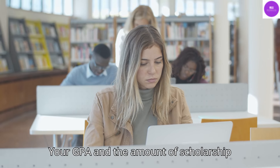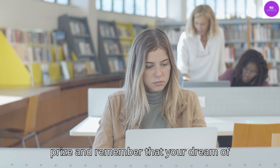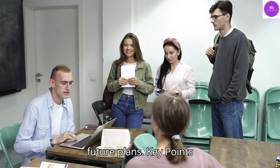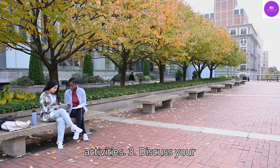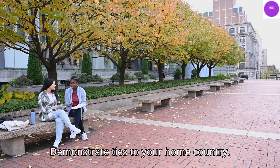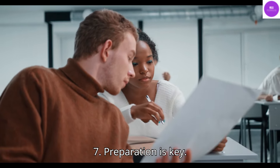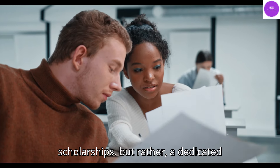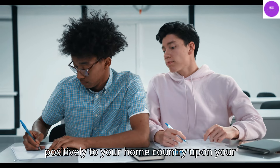Here's the deal: your GPA and the amount of scholarship money you've received are just part of the bigger picture. Keep your eyes on the prize and remember that your dream of studying in the U.S. is within reach if you prepare thoroughly, highlight your unique strengths, and articulate your future plans. Key points: highlight your potential and passion; leverage your extracurricular activities; discuss your financial plan; demonstrate ties to your home country; show your perseverance; and preparation is key.